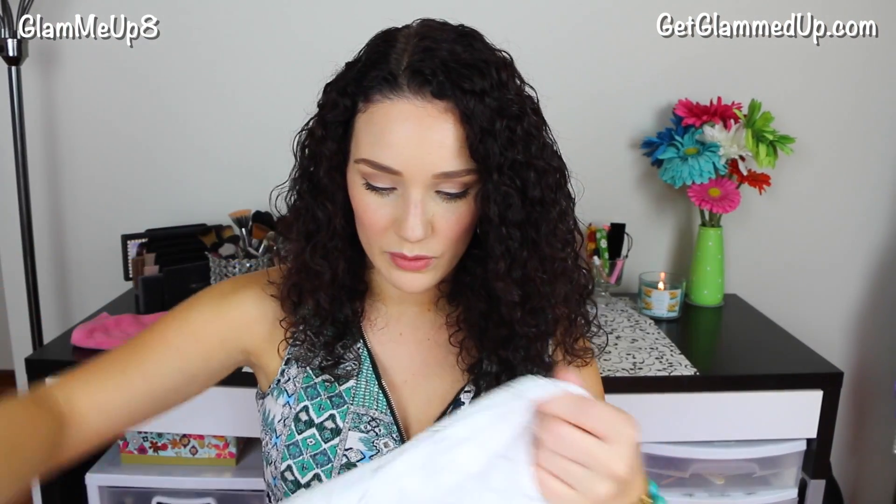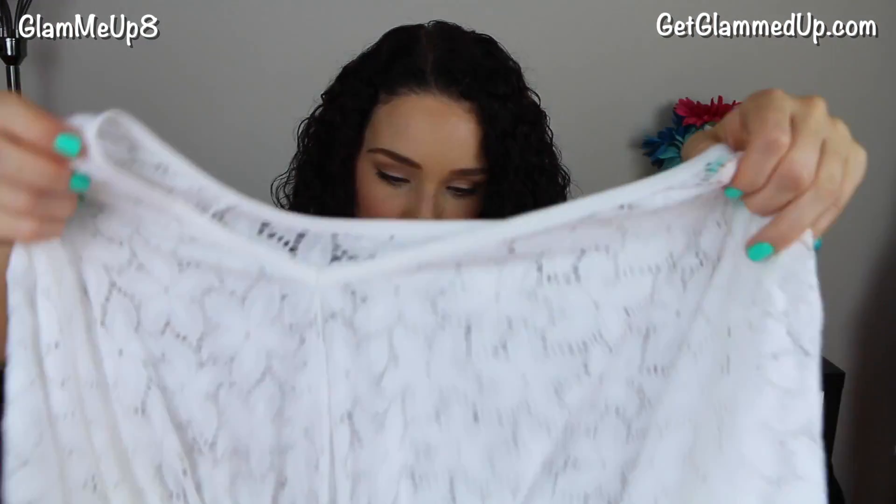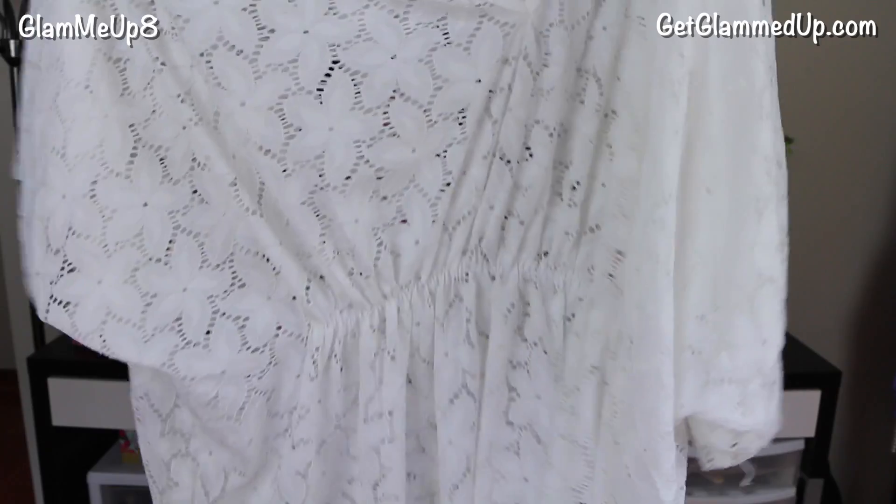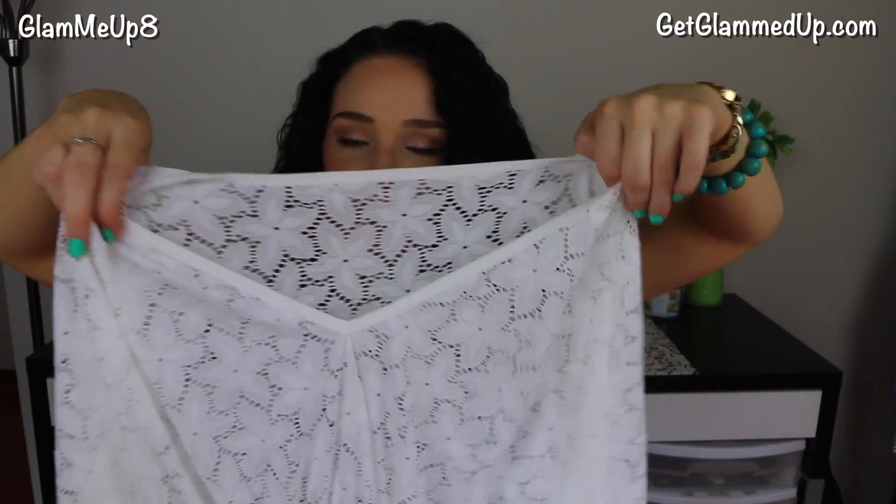The next thing I got is actually a swimsuit cover-up. This one is actually really short, but it's a cover-up so that's all right. It has a really cute flower print and it's really soft, well-made feeling. It has an elastic waistband, which I like because they don't look very flattering without a cinch. This comes in just one size because it is stretchy and loose. This is called the White Sheer Floral Open Knit Short Sleeve Elastic Empire Waist Sexy Swimsuit Cover-Up — that's a long name. That one comes in one size.